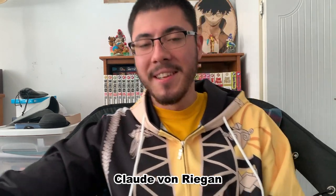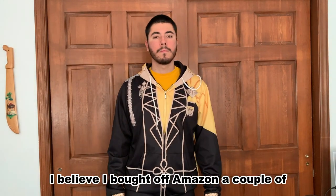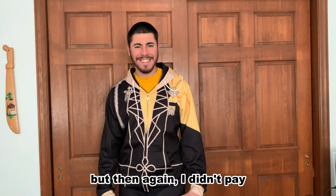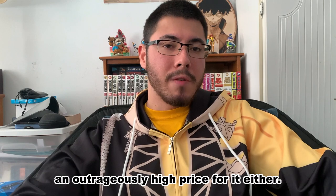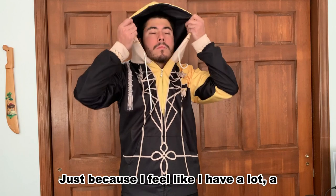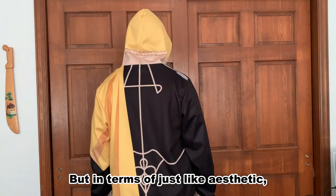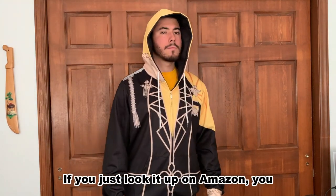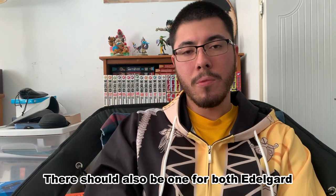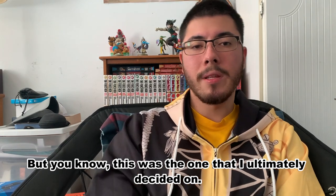Right off the bat, it's what I'm wearing — a Claude Von Riegan fit. This jacket I believe I bought off Amazon a couple years ago. It's a nice jacket; I like it and I'm happy with the purchase. It's not the highest quality, but I didn't pay an outrageously high price for it either. I typically don't wear it as a regular jacket since I have others that serve that purpose better, but in terms of aesthetic it hits the nail perfectly. If you look it up on Amazon you should find it — there should also be ones for Edelgard and Dimitri, and I think even one for Byleth.